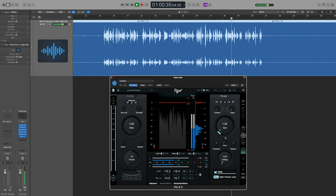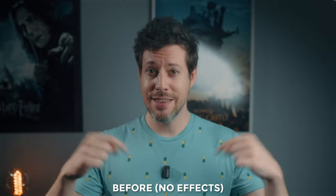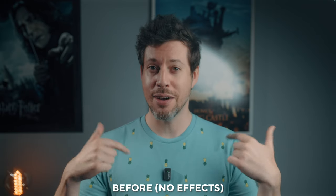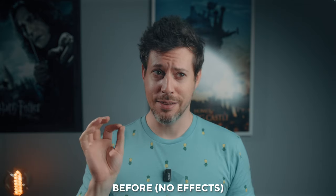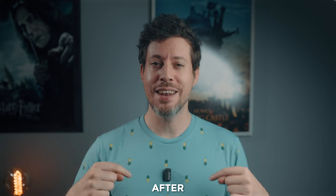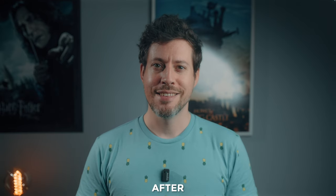Now let's check out the before and after — you're going to hear the same clip before and after editing so you can hear the difference for yourself.